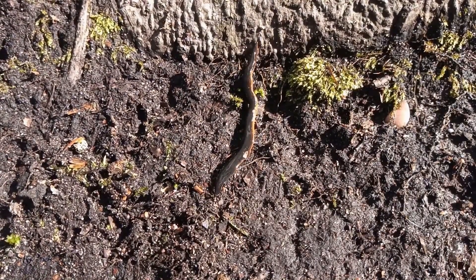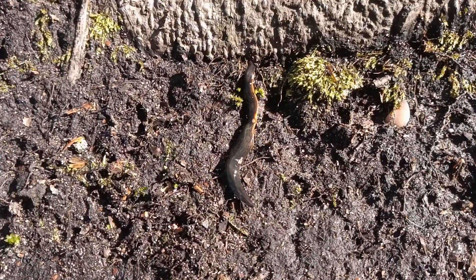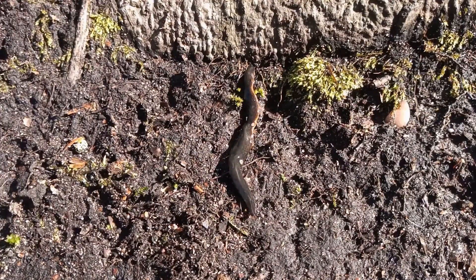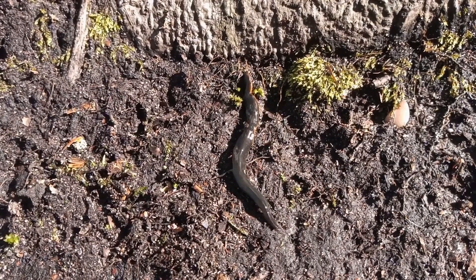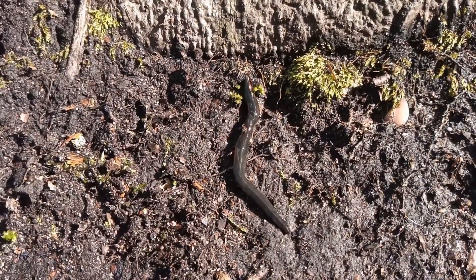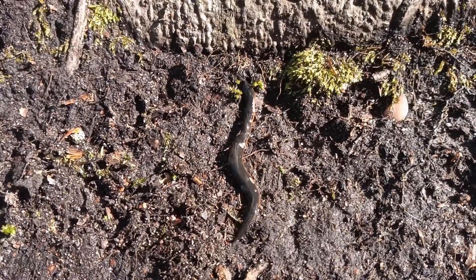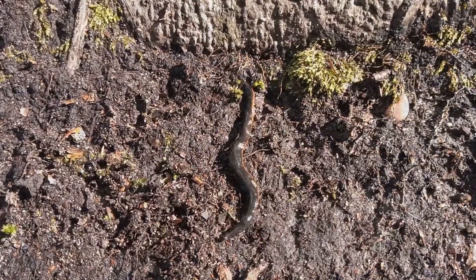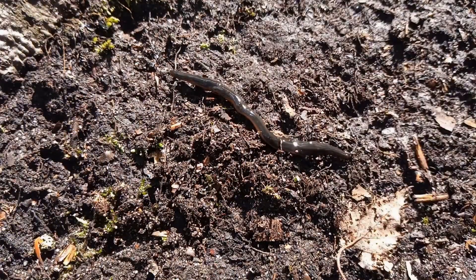This is one of the flatworms that doesn't reproduce by fission - fission being the ability to split or divide yourself into two or three, with each part then developing a head and back end. It's a quite remarkable, almost science-fiction-like method of reproduction. So Nottinghamshire has a second record of the Obama flatworm - nothing to do with the former American president.